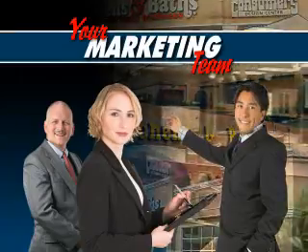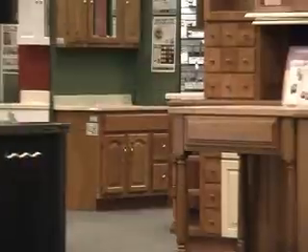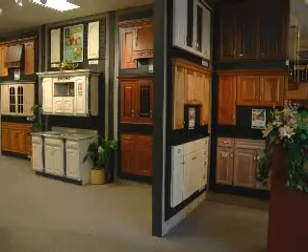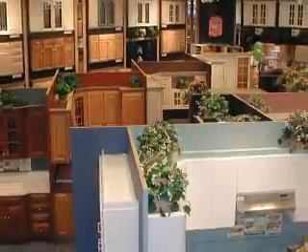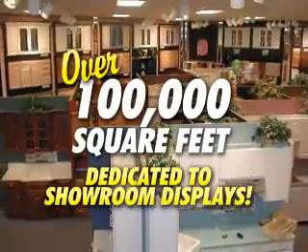Your marketing team assures that you have the largest selection of cabinets available anywhere, keeping our kitchen selection up to date with the latest trends, as well as a wide variety of timeless classics and traditional styles, and is responsible for presenting this selection in an environment that is quiet, professional, clean, and above all is the largest in the nation, with over 100,000 square feet dedicated to showroom displays.